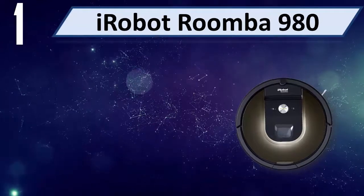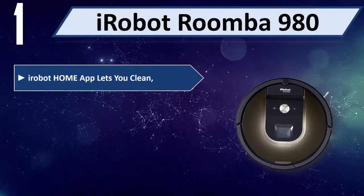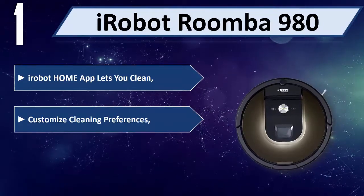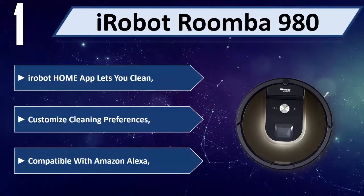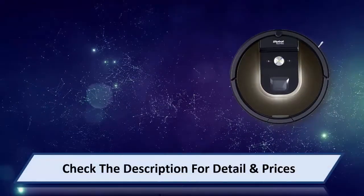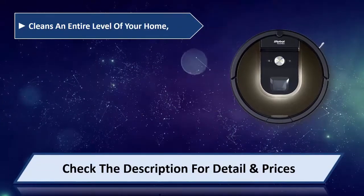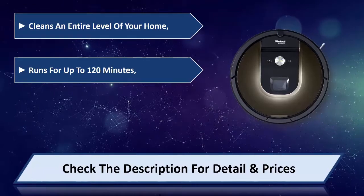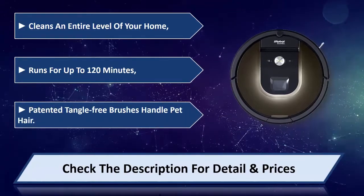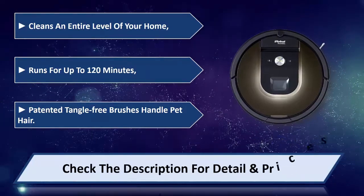Number 1: iRobot Roomba 980. The iRobot Home App lets you clean and customize cleaning preferences, and it is compatible with Amazon Alexa. Cleans an entire level of your home, runs for up to 120 minutes, and features patented tangle-free brushes that handle pet hair. Please check the description for details and price.